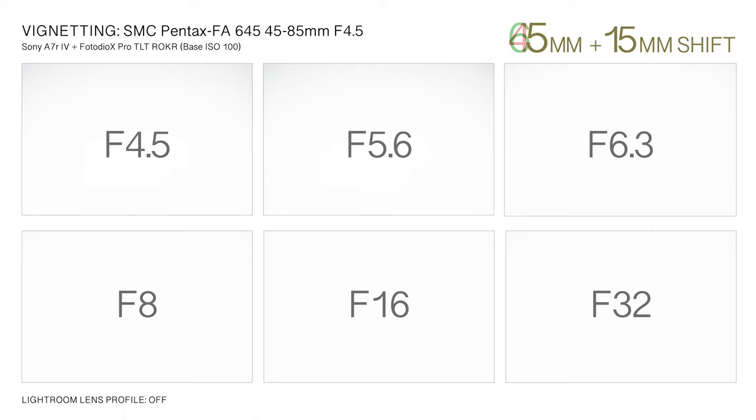When shifted, vignetting across the upper frame becomes stronger between f4.5 and f6.3 aperture settings due to barrel interference and the acute angle of light relative to the sensor position. At f4.5, an exposure value adjustment of plus 1 corrects upper corner light falloff at the 45mm focal length. At aperture settings of f8 and above, vignetting is perceptibly eliminated for all focal lengths.